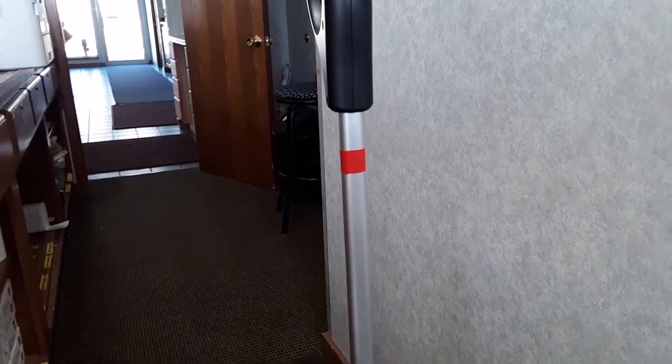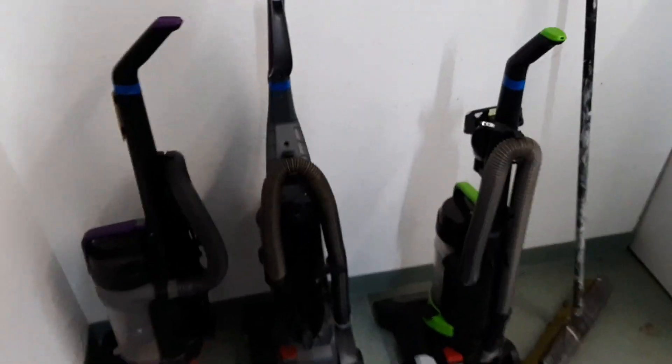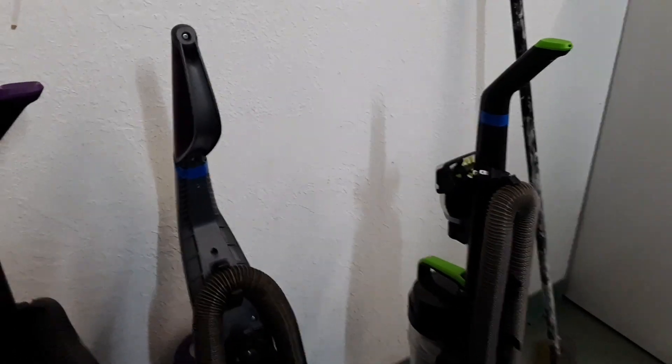So what I did is I put red tape around the vacuums that we have up behind the front desk, and I put blue tape around the vacuums that we keep downstairs in the laundry room. That way you can just glance at the color and you immediately know at least what room it belongs in.